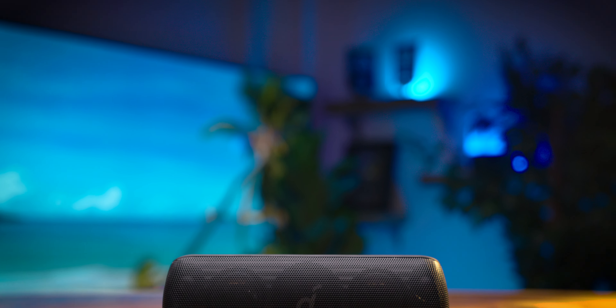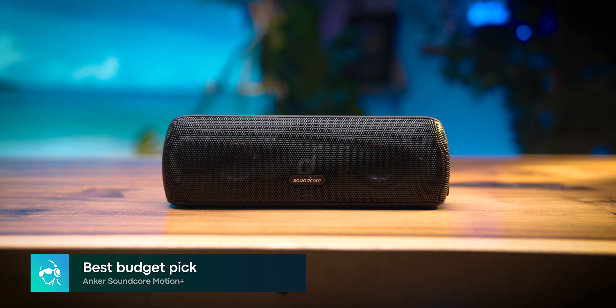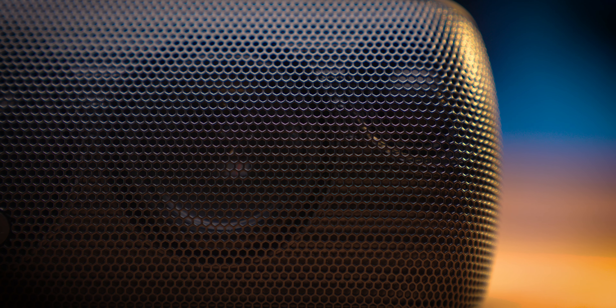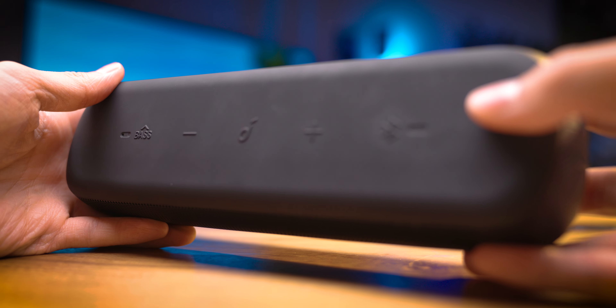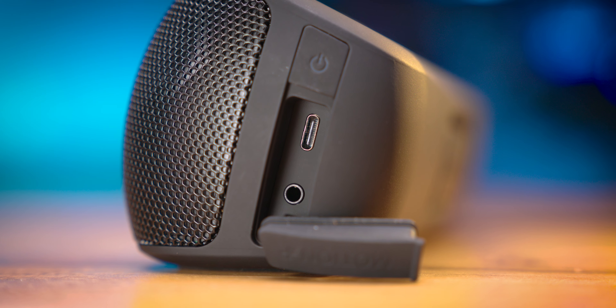If you're someone looking for a speaker that goes easy on the wallet, look no further than the Anker Soundcore Motion Plus. For less than $100, the Soundcore Motion Plus packs a lot into its portable form factor. It features an IPX7-rated waterproof design, decent sound quality, AptX Bluetooth codec support, Bluetooth multi-point, and a 3.5mm audio jack for wired listening.